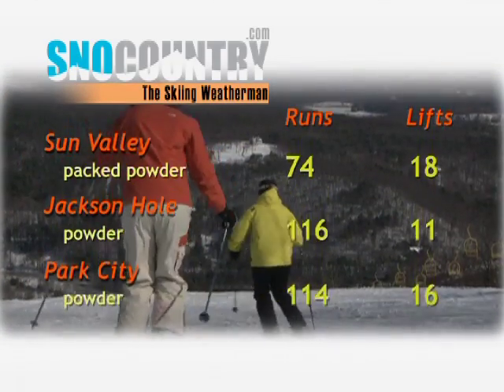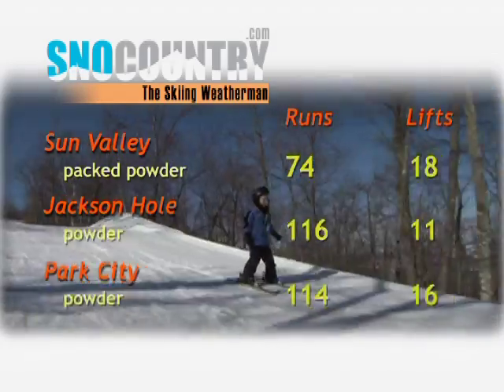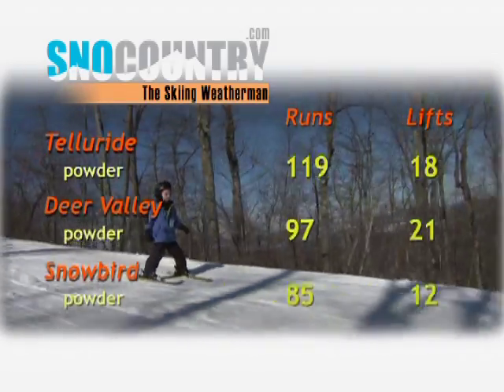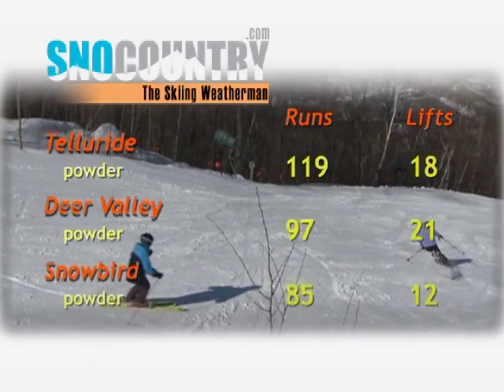Out West, a jet stream pattern change will bring fresh snow in the coming days to Sun Valley, Jackson Hole, and Park City. If you're headed for Telluride, Deer Valley, or Snowbird, your timing's great because the flakes have started to fly late this week throughout the West.